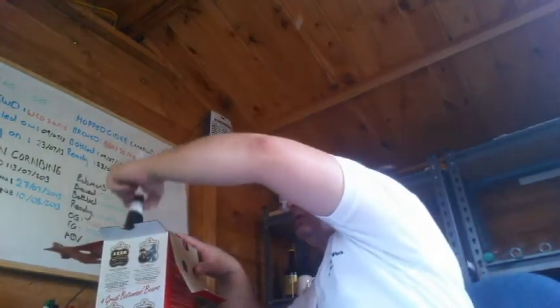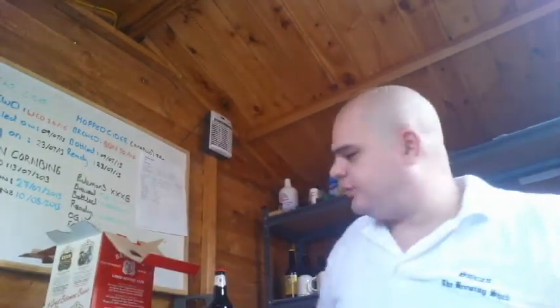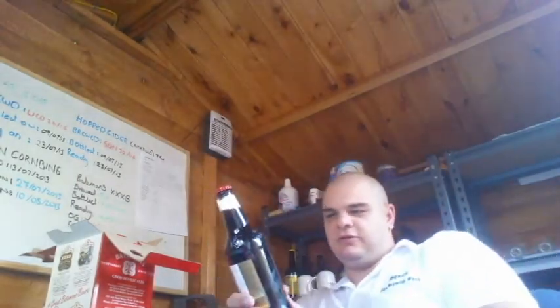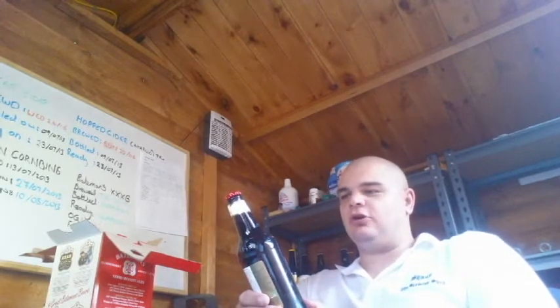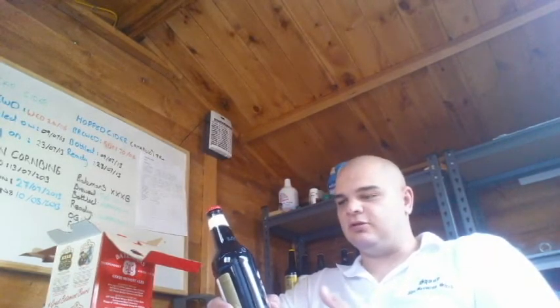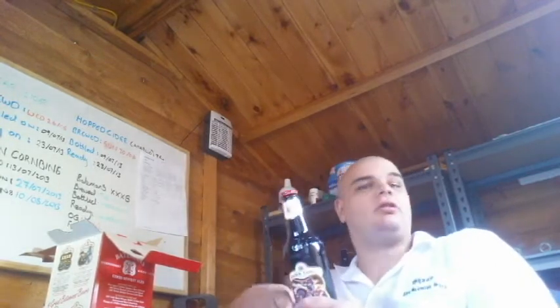So today I'm going to be reviewing the Dark Lord. It's described as a dark ruby beer, and anyone that watches the videos will know I'm quite into my Hobgoblin, which is also a ruby beer. So I'm thinking this is possibly going to be something fairly similar. I'm really looking forward to trying this one — I haven't tried it at the brewery either, so I have no idea what's coming.